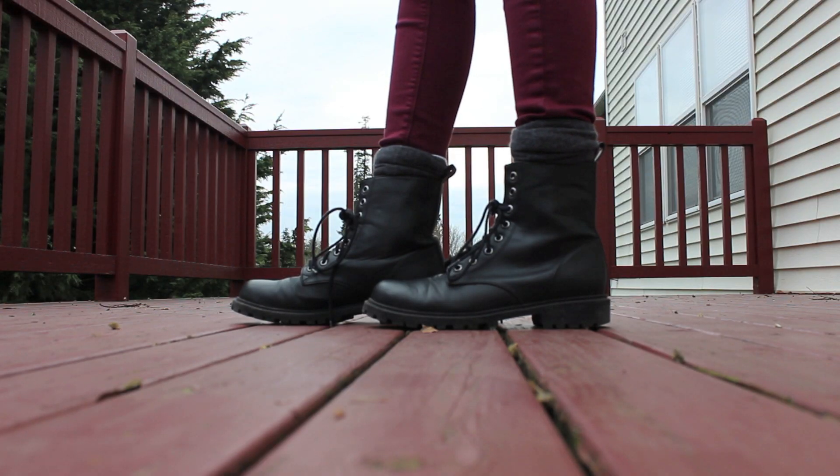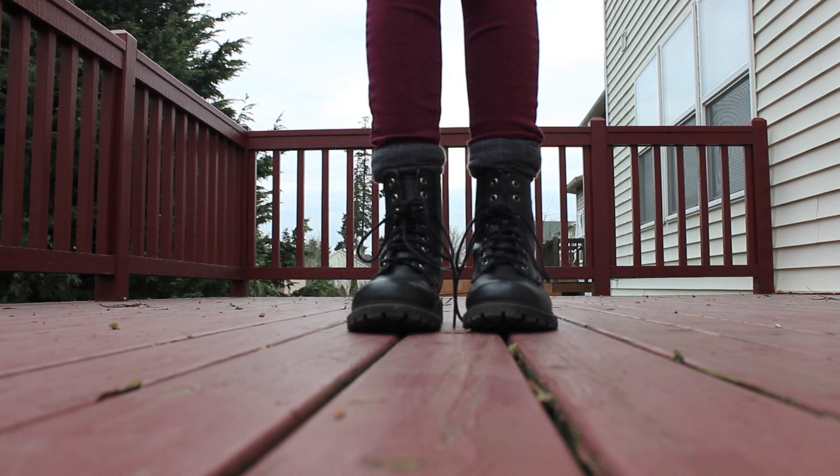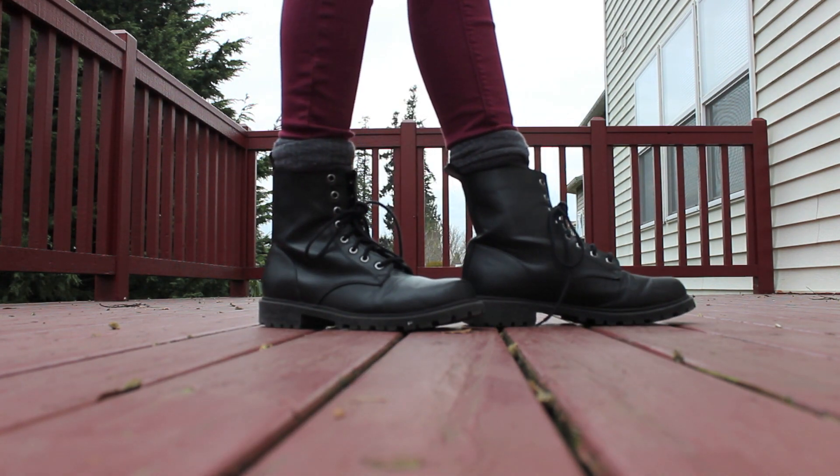My Doc Martin knuckles are from H&M. And my gray socks are from Forever 21. And that's what I wore on Thursday.